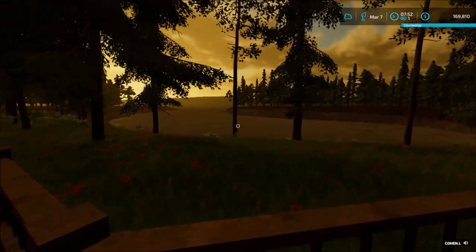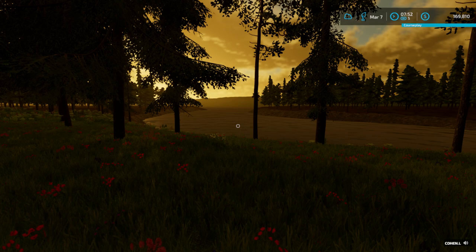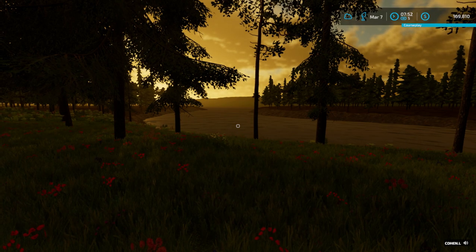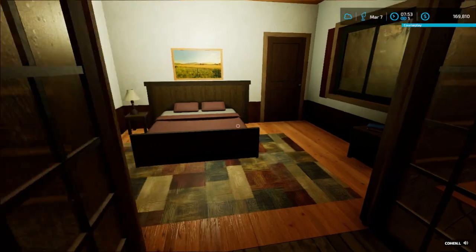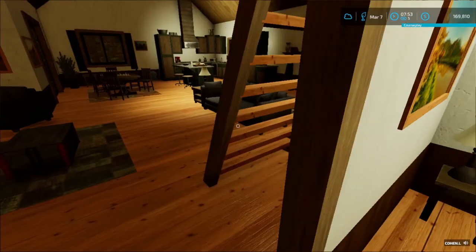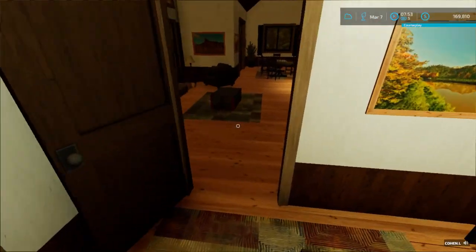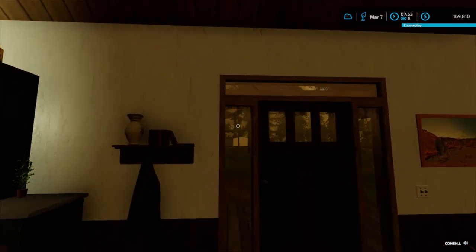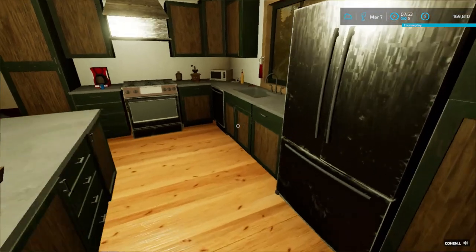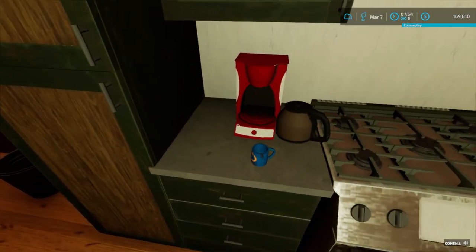Hey y'all, welcome to the video - we're back for episode 11 on the truck and tractor series, coming out here on the balcony with a nice beautiful view today. Today's episode we got planned is we're going to be taking the International this year and go ahead and plant some corn in the very far back field over there.